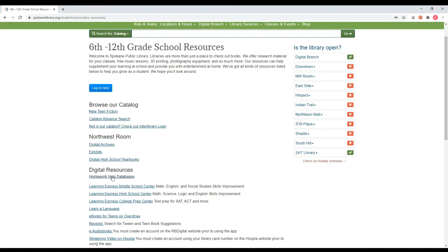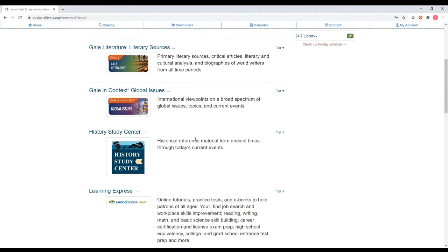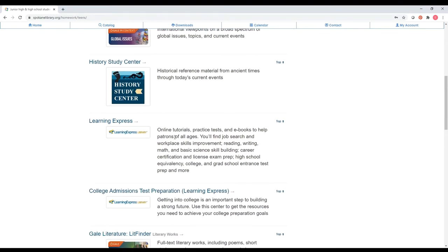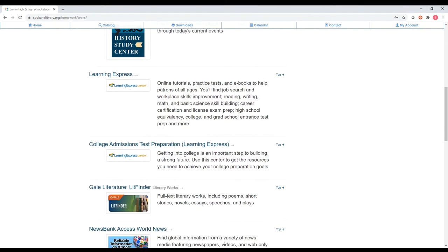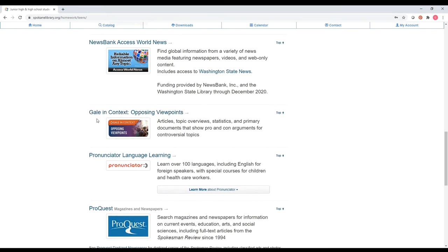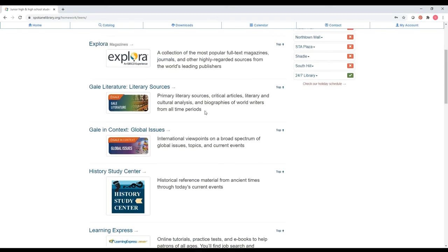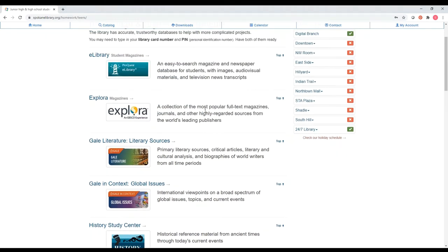But we are actually going to look at the homework help databases underneath this digital resources heading. Clicking on that gives me a list of databases — typically a lot of them will have magazine and encyclopedia articles. This one has some primary sources. This one has tutorials for some college prep tests and some other things. We've got world news. You may notice that several of these are from Gale; when you use them they will look very similar to each other. The ones that are not from the same company will have similarities but look a little different, so you'll have to spend some time exploring.